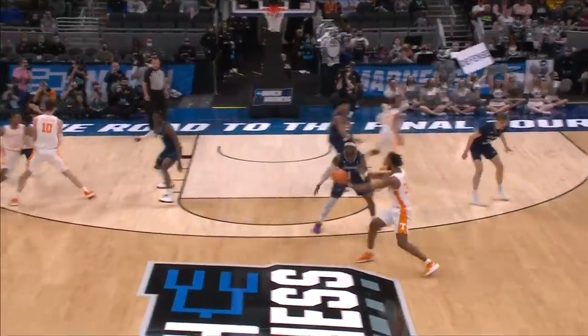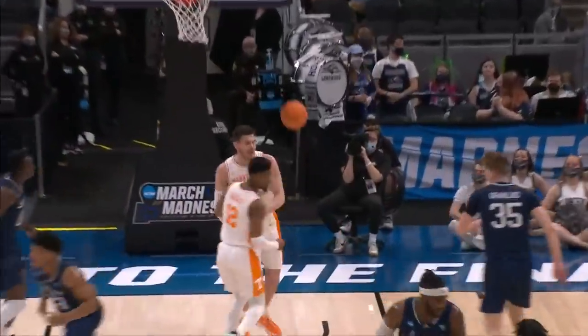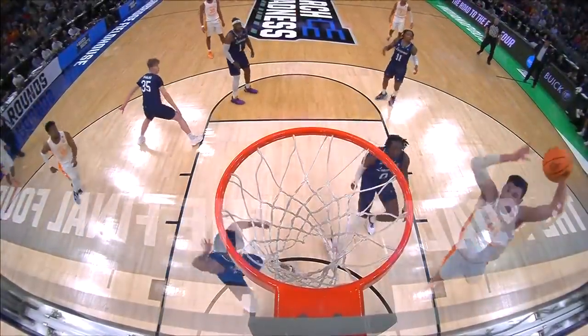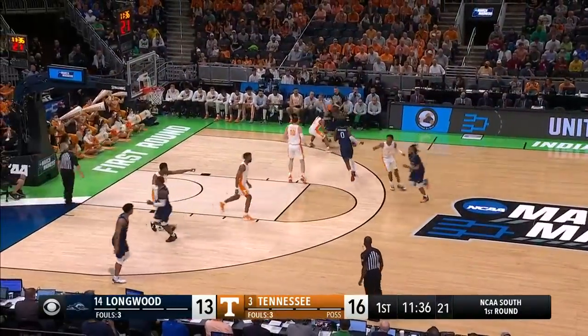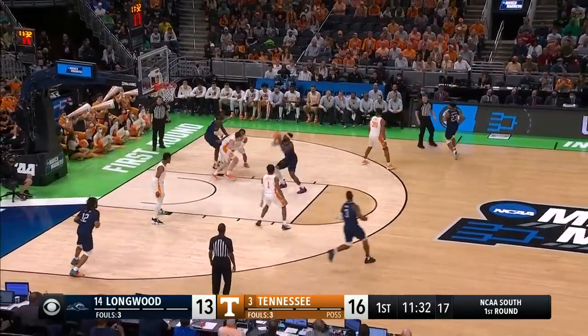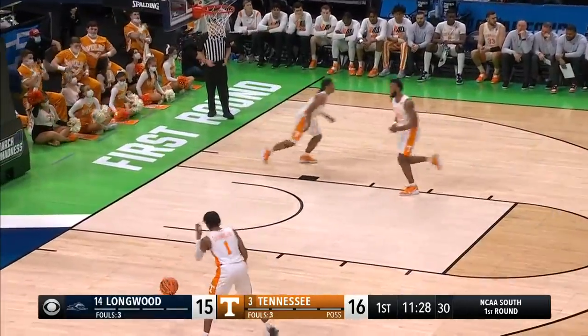You know, making the work of this play here in terms of just a little screen. Notice how he gets it — he doesn't have to put it on the floor once or twice. It's just a cut to the basket, a big stride, and a huge finish. Be aware of when a teammate is being beat to the basket. Tennessee up by three. Longwood hanging and scoring with Isaiah Wilkins.